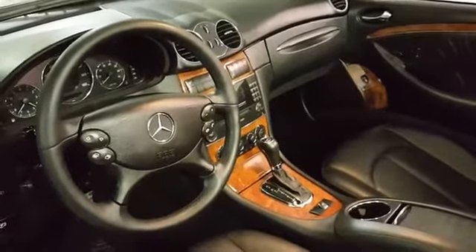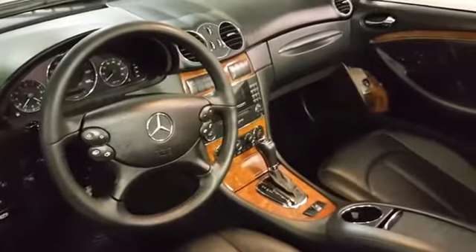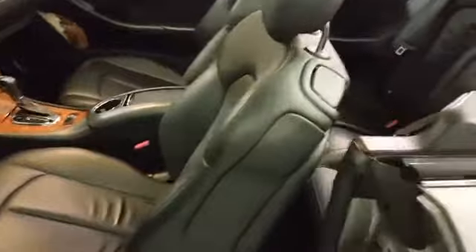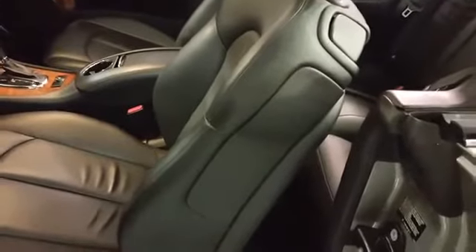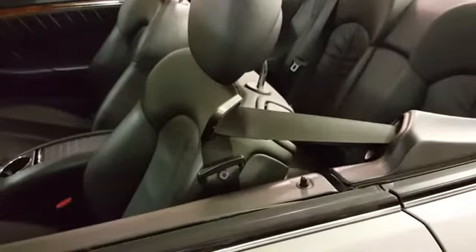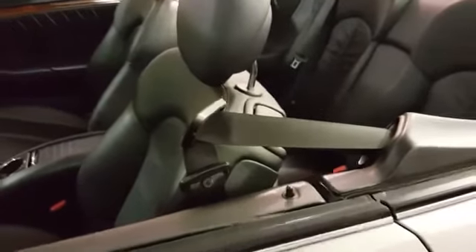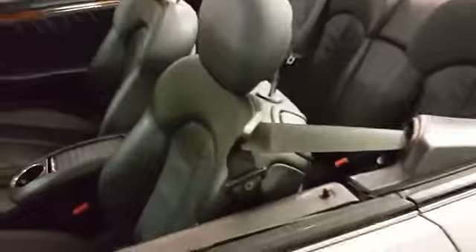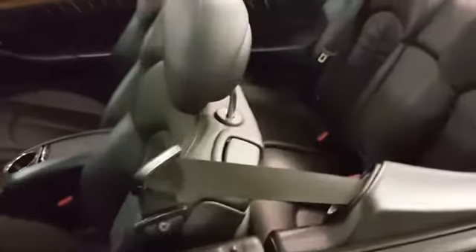I'm going to show you how the seat belt works — it's automated. The seat belt is automated; when you close the door, the arm comes out and hands you the seat belt. Open the door, it goes back in, and when you actually put the seat belt on, the retractor will go back in. Very handy feature in a coupe or convertible.